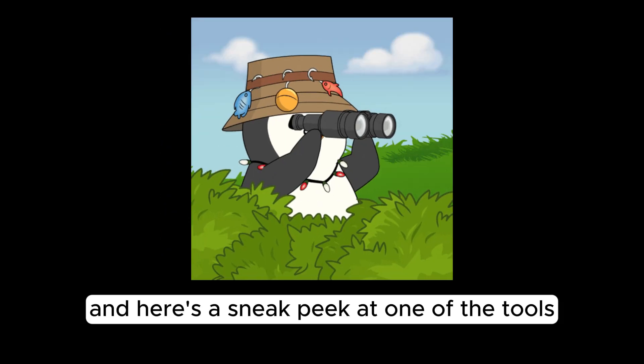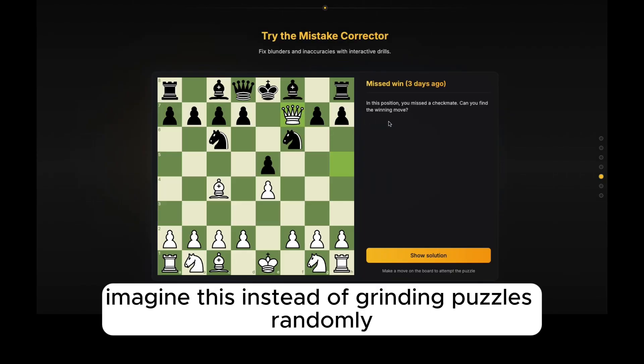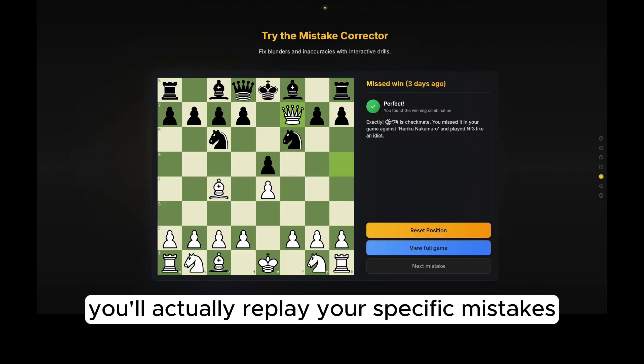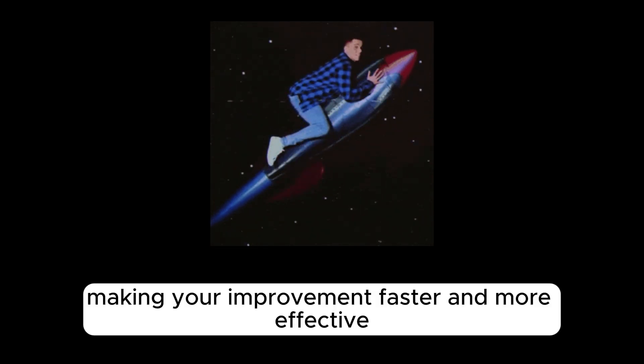Here's a sneak peek at one of the tools we're most excited about: the Mistake Corrector. Imagine this — instead of grinding puzzles randomly, you're actually replaying your specific mistakes extracted from your own past games. This targeted practice helps you master the patterns you encounter most often, making your improvement faster and more effective.